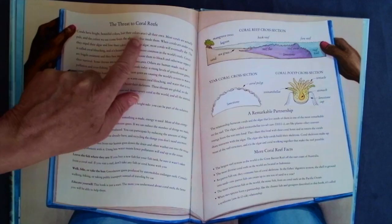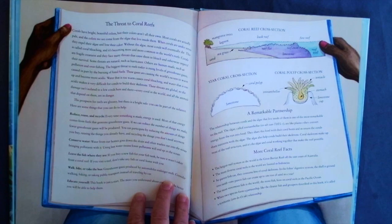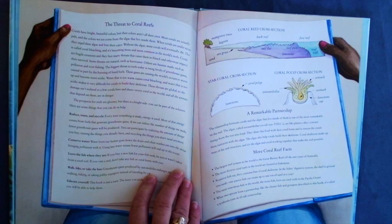Corals have bright, beautiful colors, but their colors aren't all their own. Most corals are actually pale, and the colors we see come from the algae that live inside them. When corals are under stress, they expel their algae and lose their color. Without the algae, most corals will eventually die. This is called coral bleaching, and it is becoming more and more common in the world's reefs.